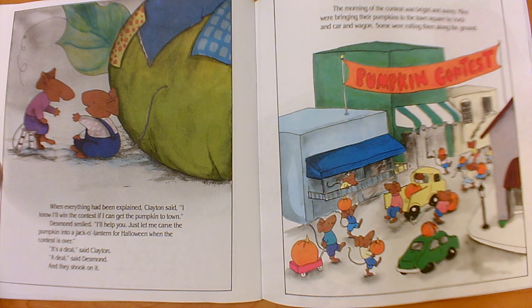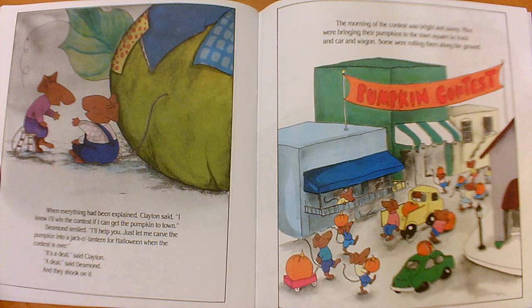When everything had been explained, Clayton said, "I know I'll win the contest if I can get the pumpkin to town." Desmond smiled: "I'll help you. Just let me carve the pumpkin into a jack-o'-lantern for Halloween when the contest is over." "It's a deal," said Clayton. "A deal," said Desmond, and they shook on it. So they are not going to have a problem — they're not going to fight over the pumpkin, they're going to share it. Clayton will enter it in the contest, and afterwards Desmond will carve it into a jack-o'-lantern. The remaining problem is how to get it to the contest, but now Clayton has Desmond's help.